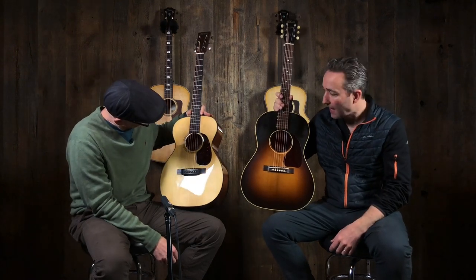Quinton King here, Paul here, Music Villa. We are in Bozeman, Montana. And as Quinton just said, we're going to compare these.